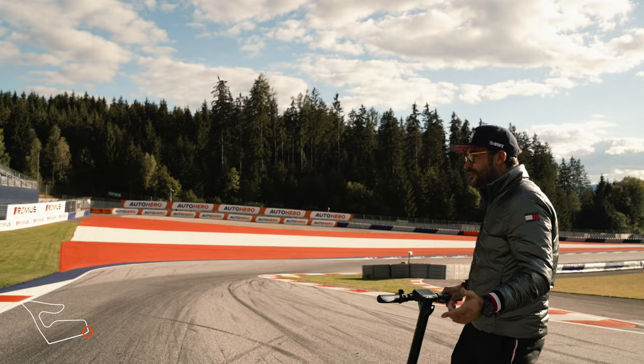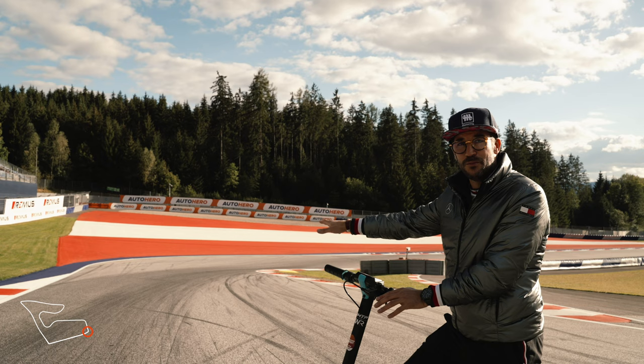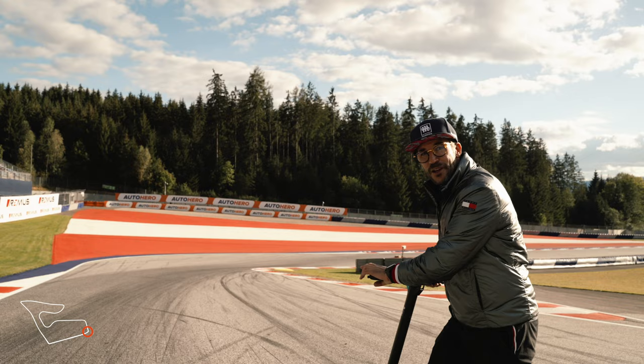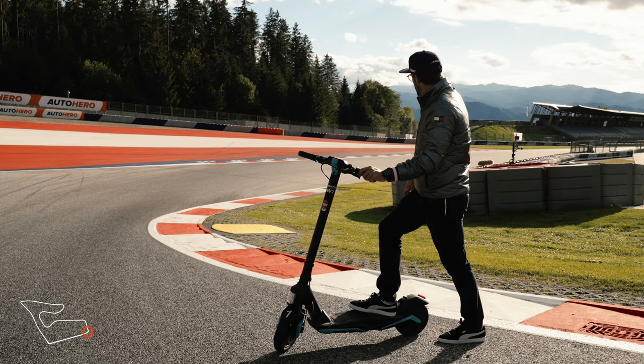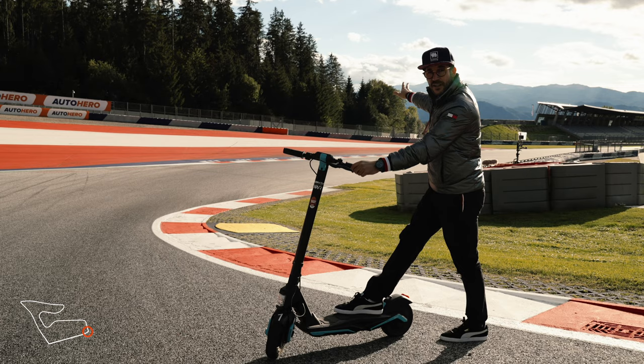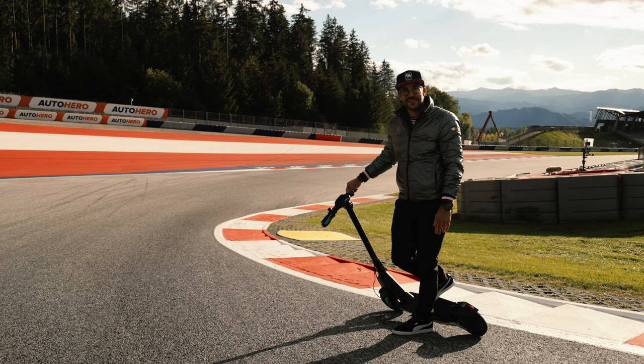So the last corner of the circuit — it's a right-hander as well, third gear, around 140 kph. It's not easy to get the right entry point over here. The turning-in point is really important because you are able to cut the inside a lot. As you can see, you jump over the yellow kerb and use the full track width. It's also important to get on power early because after this it's such a long main straight — the start-finish straight. And on the exit, no track limits.